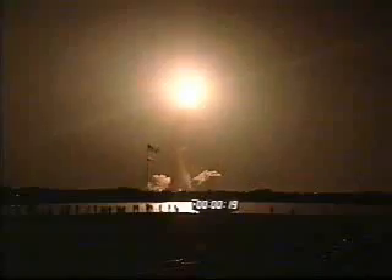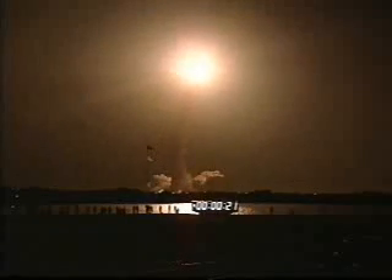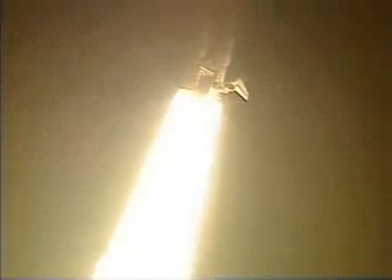In recovery, roll program. Roger roll, Discovery. Houston is now controlling. The roll maneuver is complete. Discovery is now in a heads-down position, on course for a 28 and a half degree, 310 nautical mile orbit.